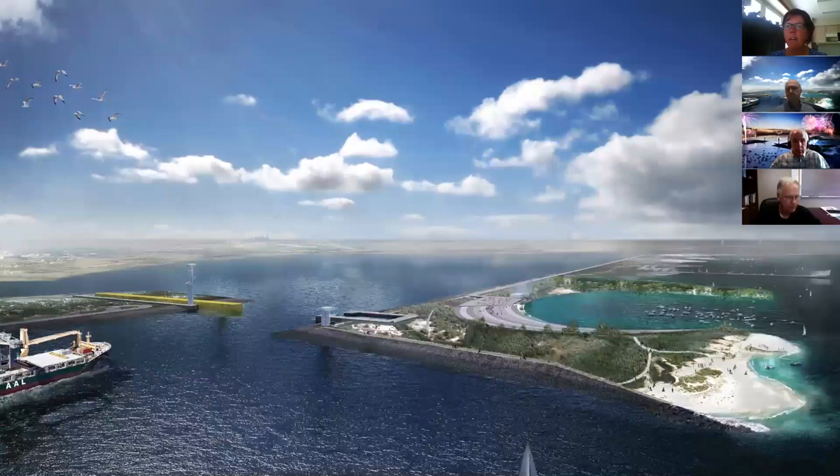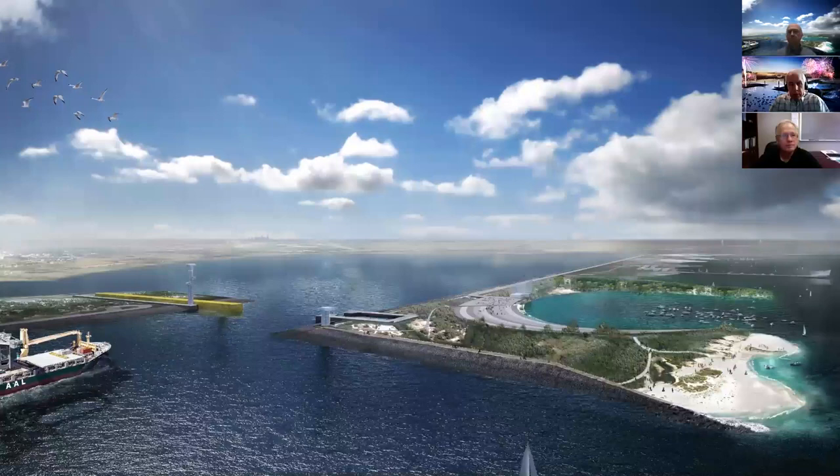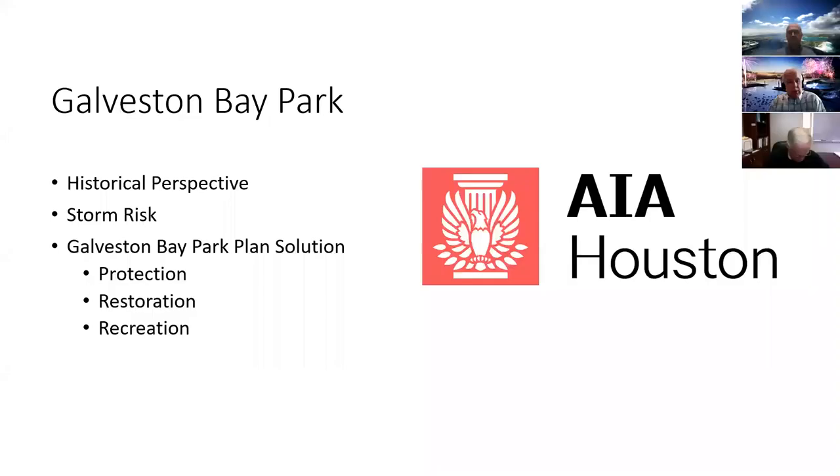My name is Charlie Penland; I'm with Walter P. Moore and Associates. We have with us Rob Rogers with Rogers Partners Architects, and Dr. Phil Bediant with Rice University. We're going to talk to you today about Galveston Bay Park. Many of you have probably heard a little bit about this — if you Google Galveston Bay, you'll recognize a lot of these pictures. We've been very busy trying to get the word out on this project.